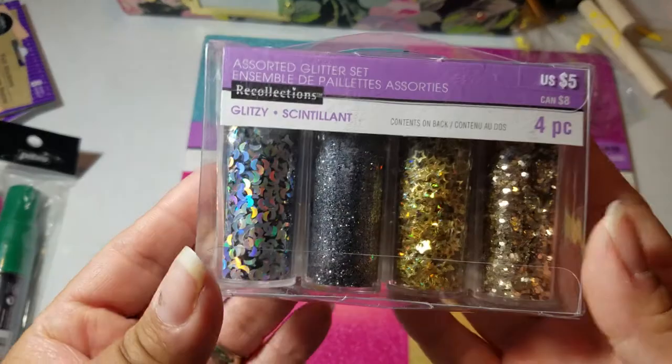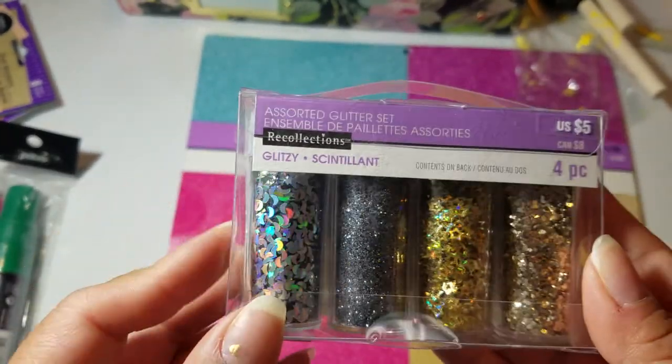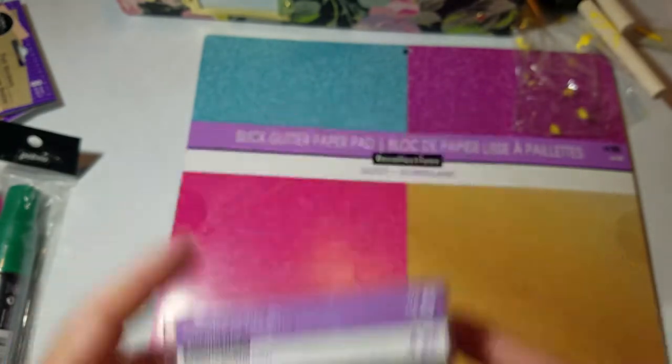I found this for $1. Look at the moon — that would be perfect for Halloween-y sequins. Glitter, star sequins, and then gold glitter, chunky glitter.